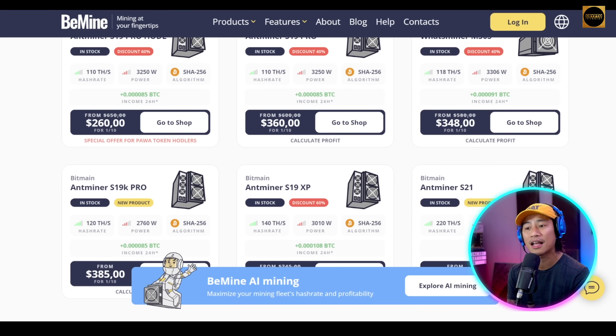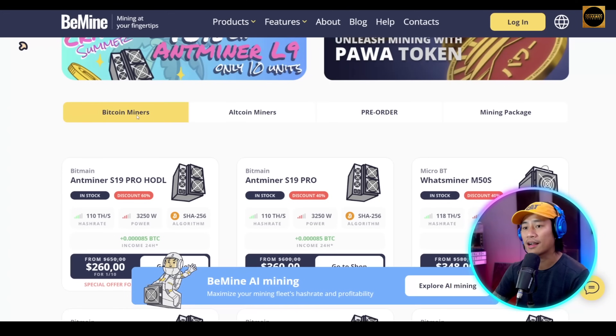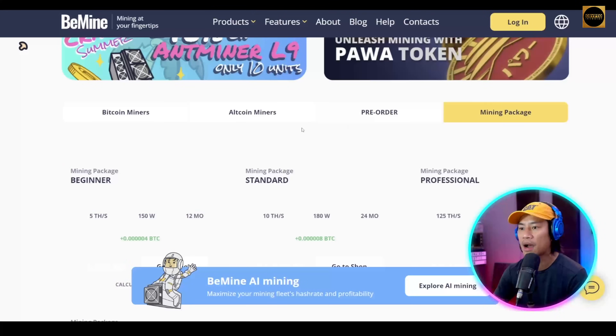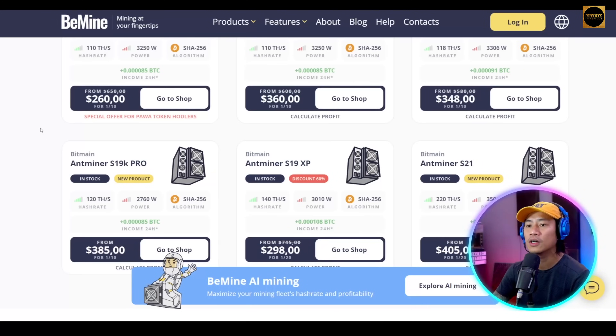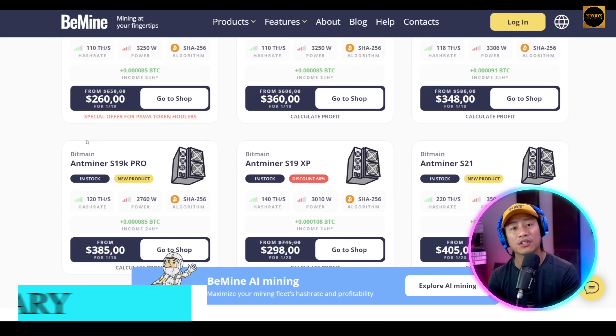ASICs can also be ordered with door-to-door delivery. As you can see, you're able to select Bitcoin or altcoin miners, reorder, and choose mining packages depending on your budget. Go ahead and check them out — see for yourself what suits your budget and your expectations.